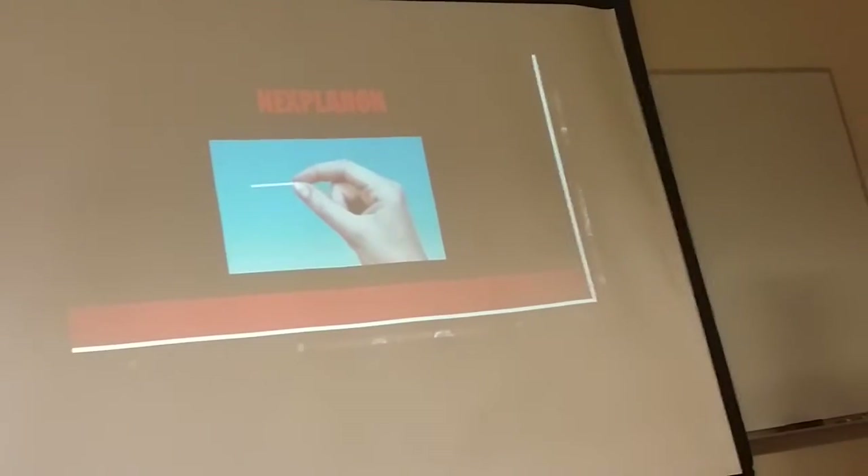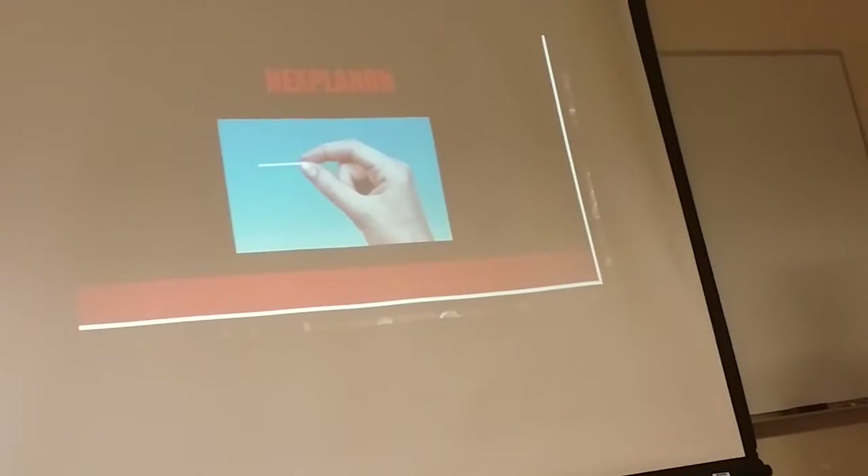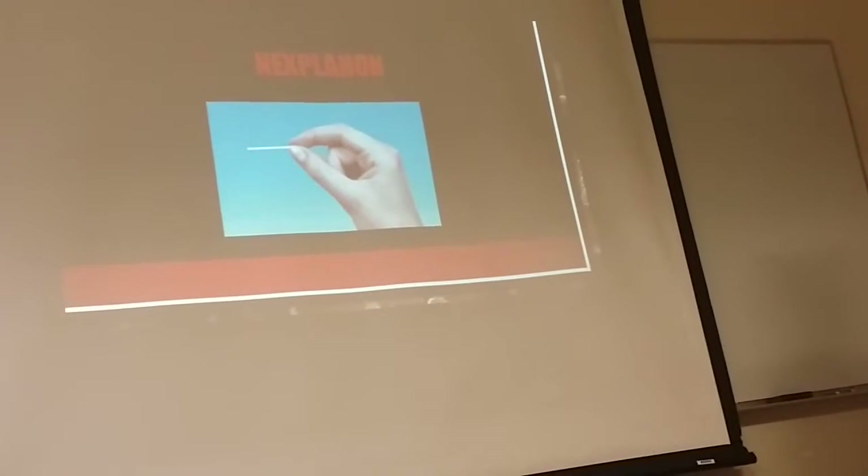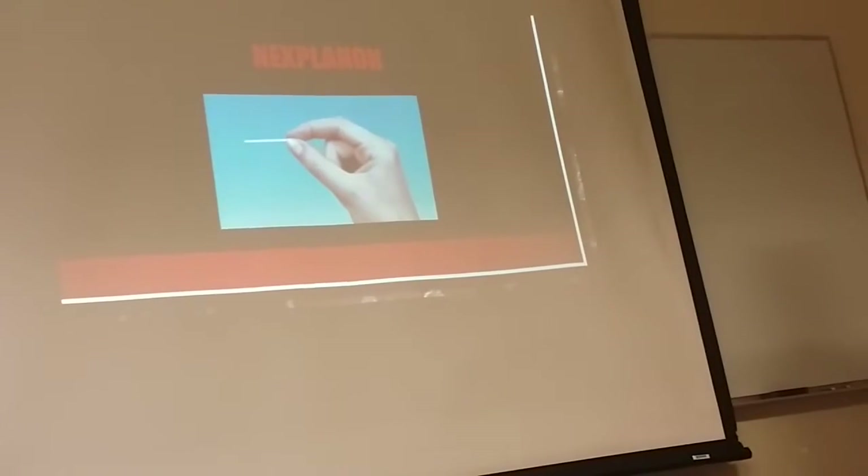This is the birth control implant. It's called the Nexplanon. It's a matchstick-size stick that's inserted into your arm right here with a needle. It lasts approximately three years, and to remove it you have to go back to the doctor.